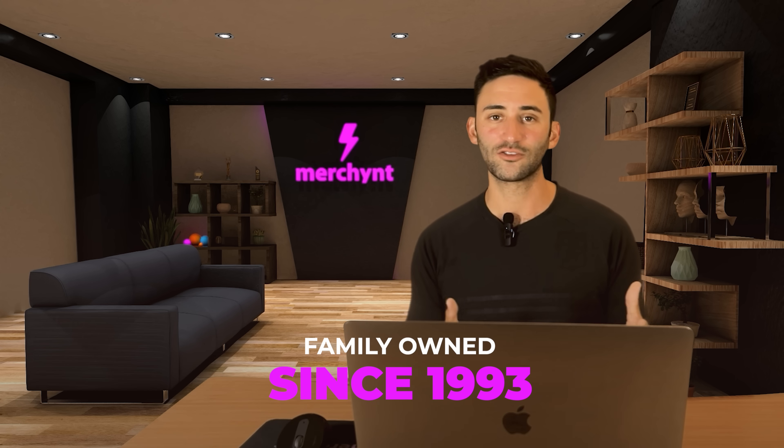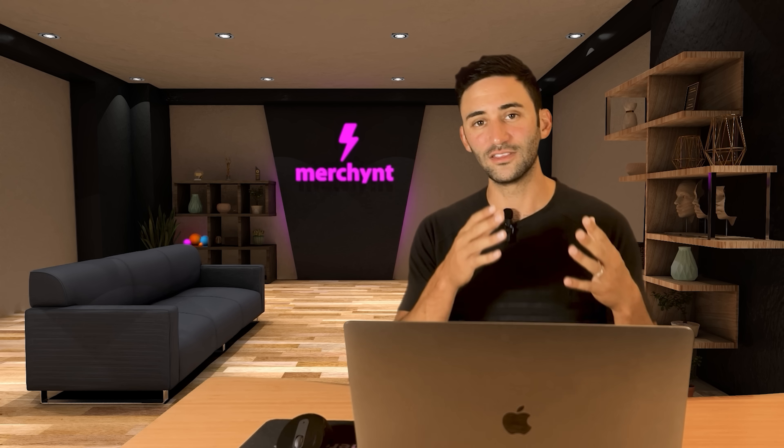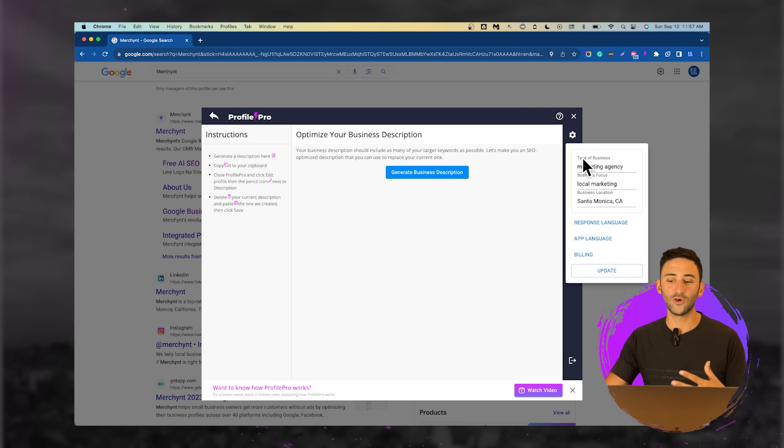Many businesses will just have something that says 'family owned since 1993,' when in reality you should have something like 'the best pizza restaurant in Chicago,' then list out the different kinds of products and services that you offer to get even more keywords in, and then end with a call to action like 'come visit us today.' Here we can generate business descriptions based off the type of business that we know you are.